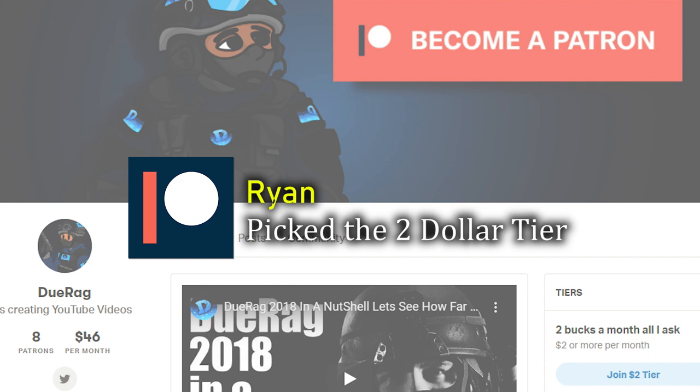Ryan, thank you for the $2 donation on Patreon. You are what keeps the dream alive. Alright, let's get into the video.